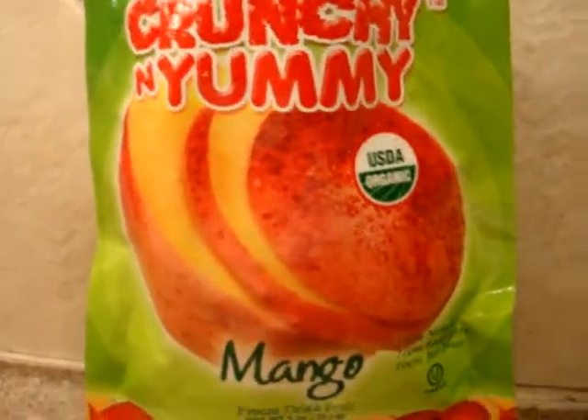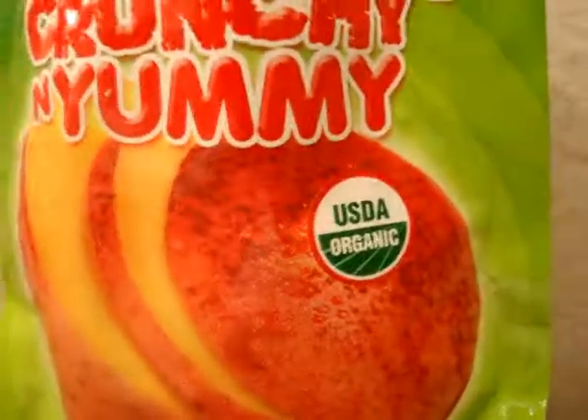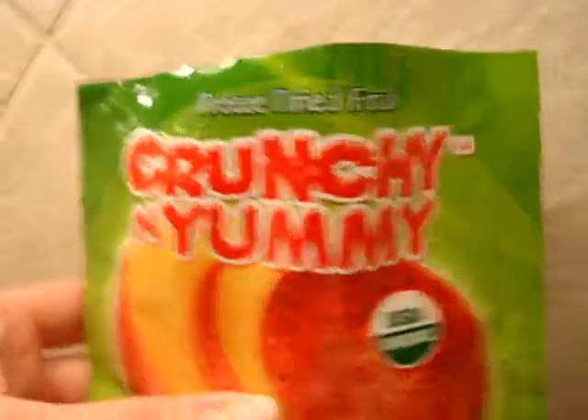It has no preservatives, no sweeteners, and it's USDA certified organic. It's gluten free, peanut free, and vegan.